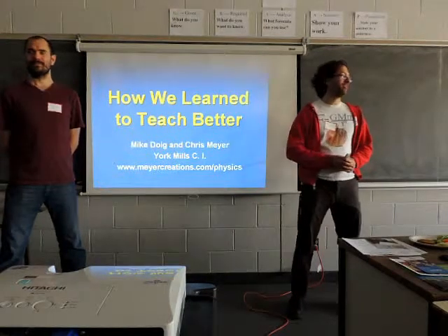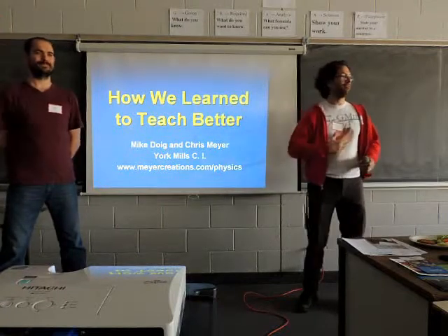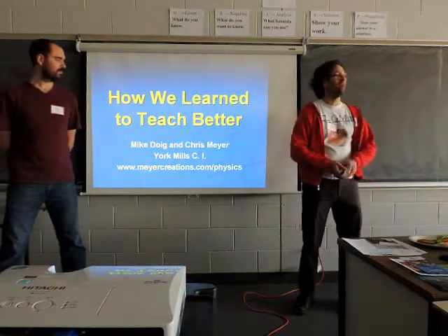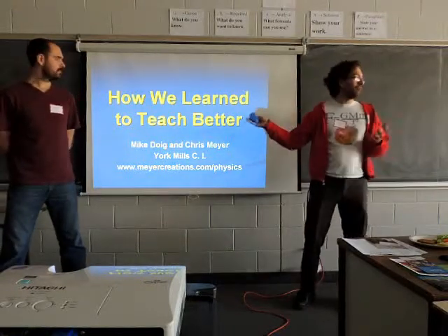Hello again, I would like to introduce ourselves. My colleague Mike Doyle, and I'm Chris Meyer. We are both teaching at York Mills, and we would like to share with you today our journey as teachers — our story of how we learned to teach better.